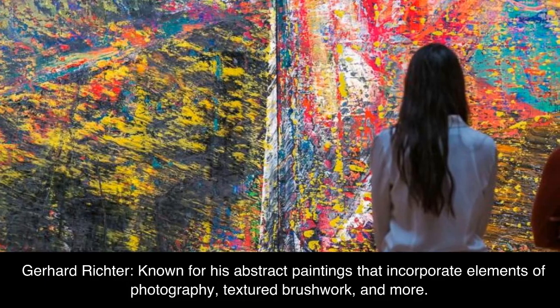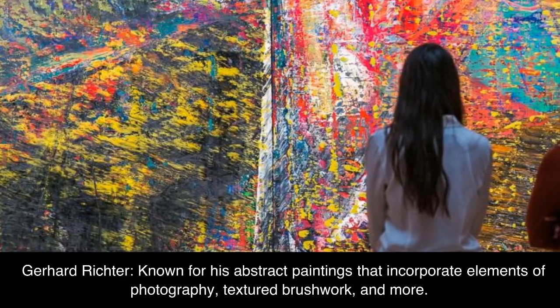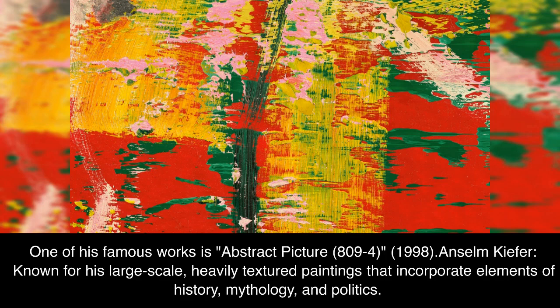Gerhard Richter, known for his abstract paintings that incorporate elements of photography, textured brushwork, and more. One of his famous works is Abstract Picture, 809-4, 1998.